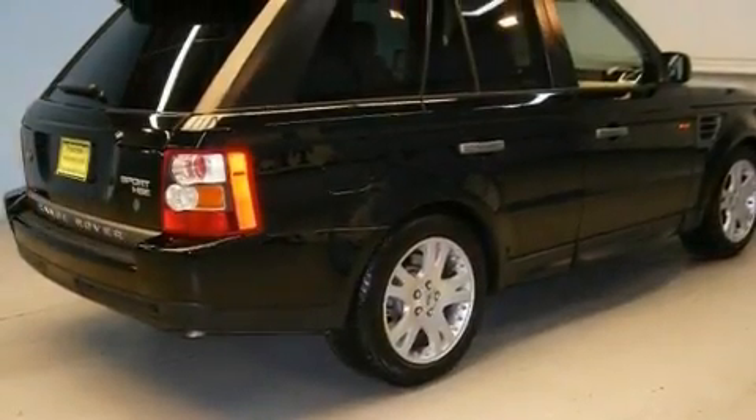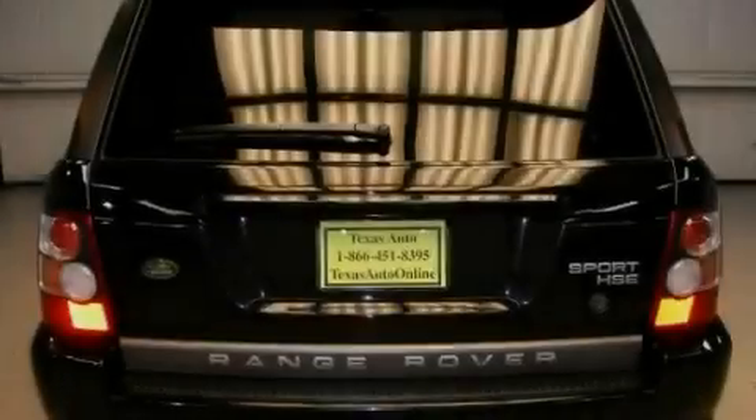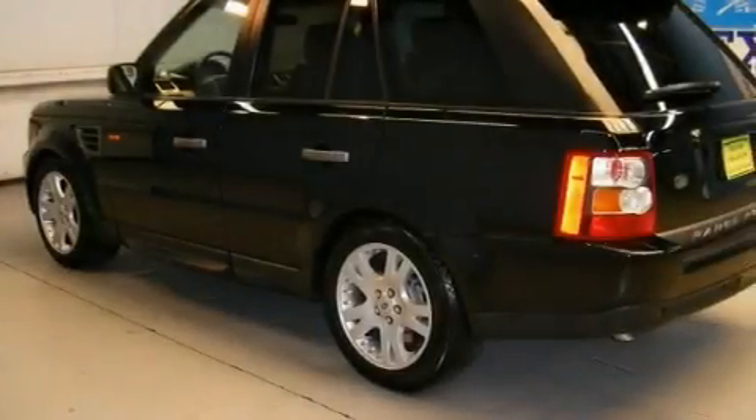Its top features include a sunroof, air conditioning with automatic climate control, a navigation system, a leather interior, an air suspension, aluminum wheels, a security system, and hill descent control.